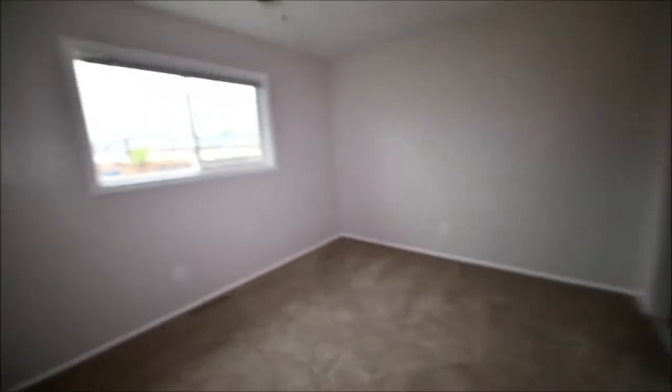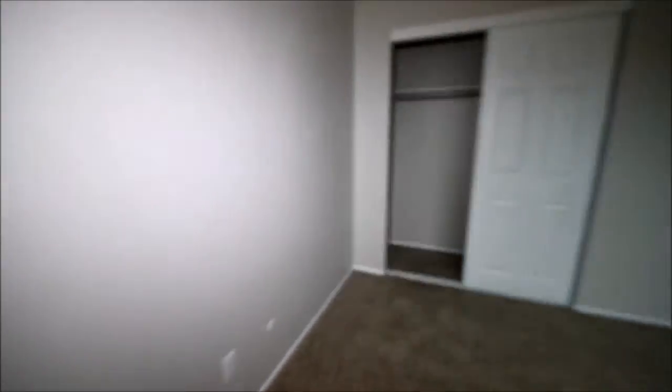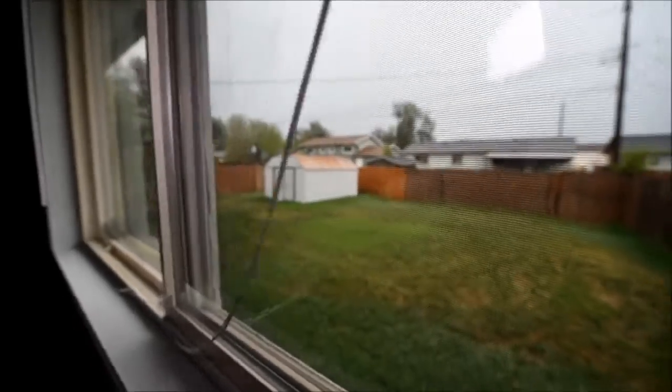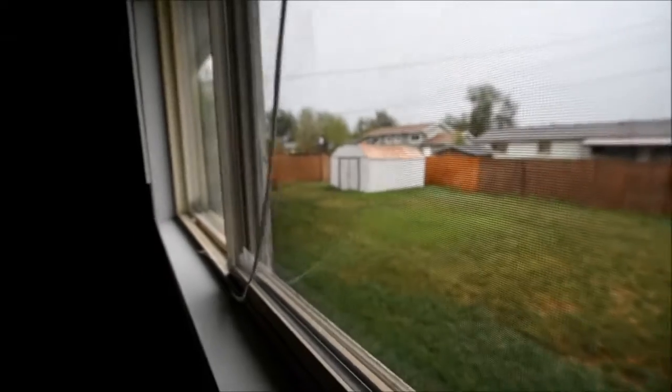Carpet smells like they installed it yesterday. We've got a closet here in this bedroom and one over there, so this will probably be qualified as the master. I'll probably be shooting the outdoor shots through the windows because it's raining pretty good. And there's a linen closet here.